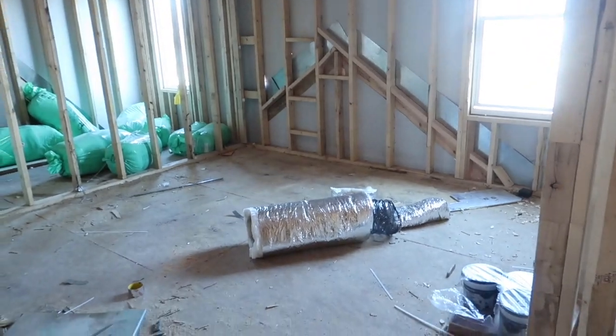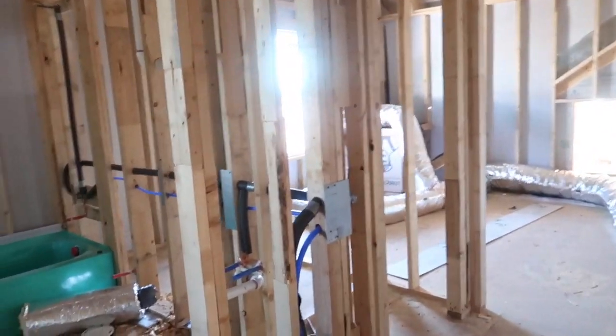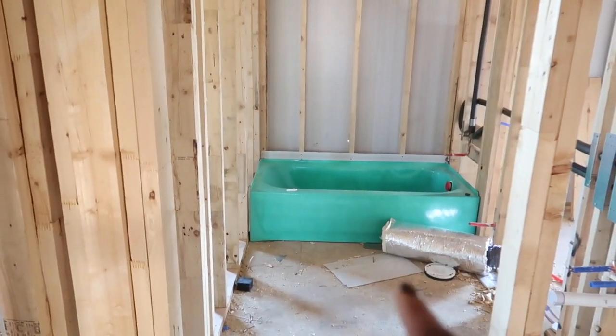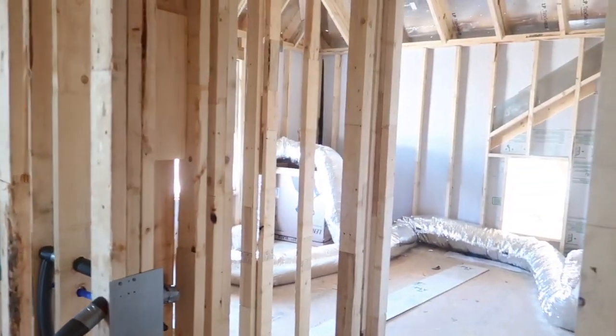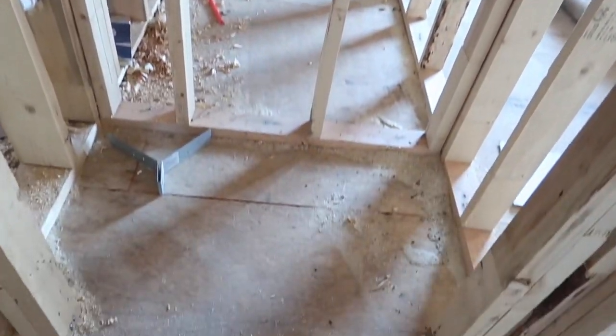Here is a bedroom — a nice size bedroom with hallways. Here's a bathroom, and these two rooms will share this bathroom. We'll also have our linen closet here.